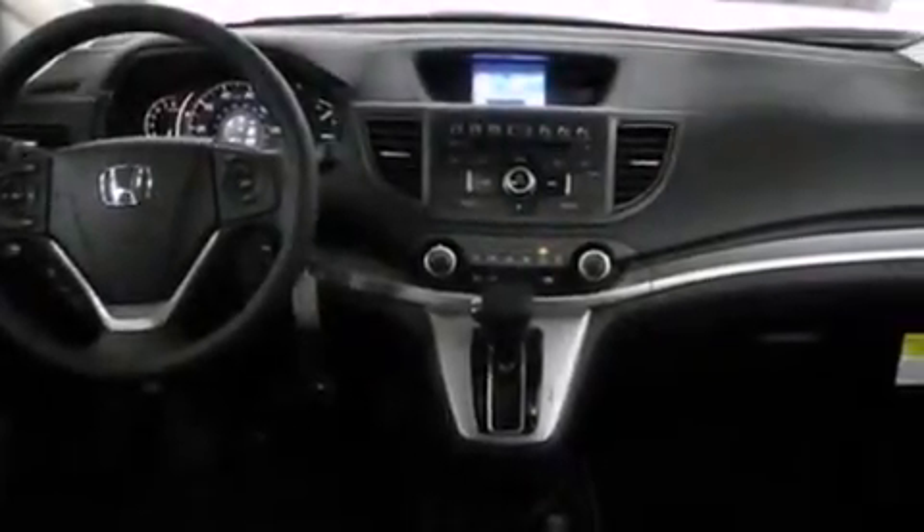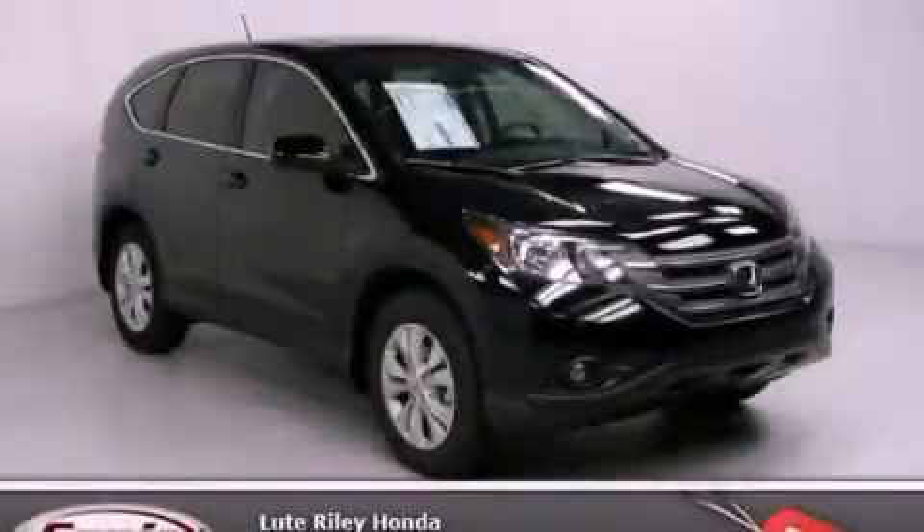With an EPA estimated rating of 31 miles per gallon on the highway, fuel efficiency is still high on the list of priorities. This vehicle won't last long at this price — call and arrange a test drive now.